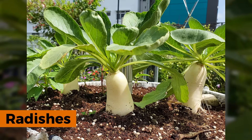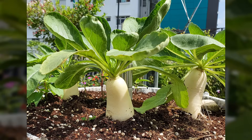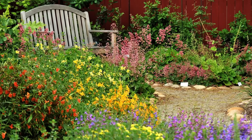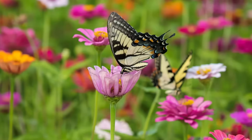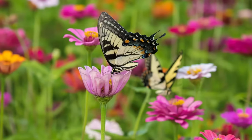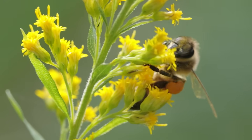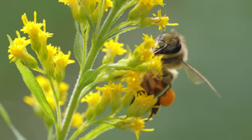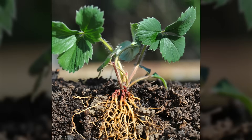Radishes drew flea beetles away from valuable cabbages, and nasturtiums collected aphids like magnets. Pollinator gardens ensured good fruit and seed production throughout the growing area — certain herbs produced flowers that bees and butterflies couldn't resist, drawing these beneficial insects throughout the entire property and improving pollination of all flowering plants.